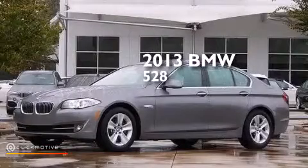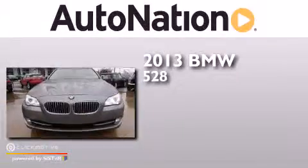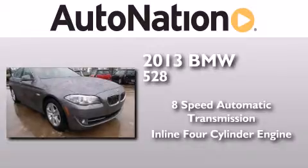This is a 2013 BMW 528. This car has an 8-speed automatic transmission and an inline four-cylinder engine.